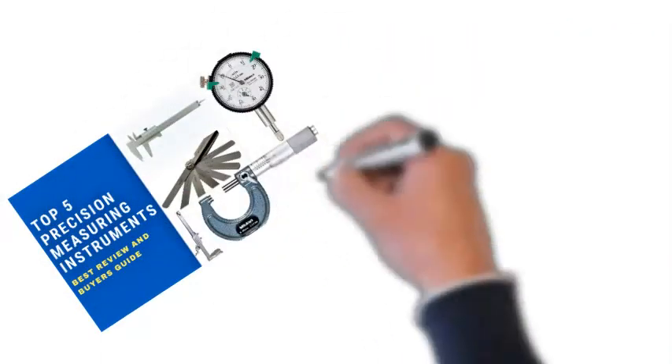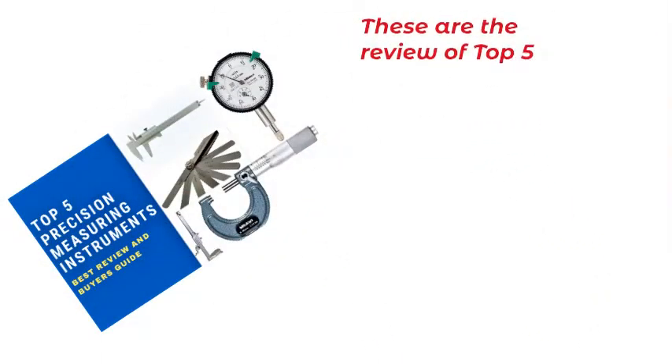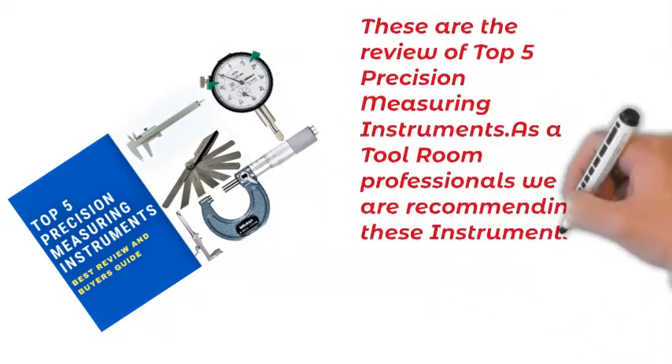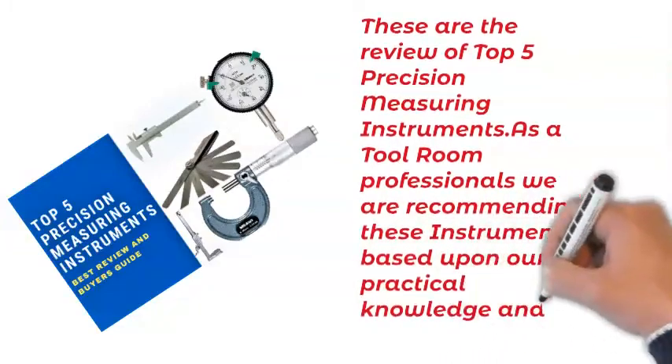Finally friends, these are the reviews of the top five precision measuring instruments. As tool room professionals, we are recommending these instruments based upon our practical knowledge and experience.